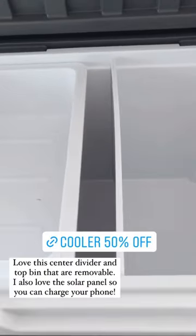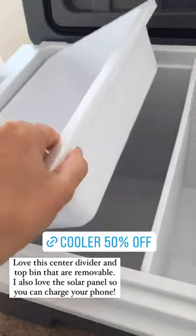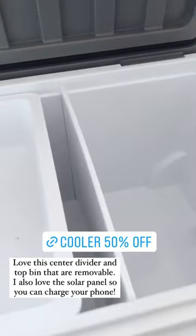It's got this divider down the center that you can take out, and then this little extra bin on top that you can remove if you just want it to be for drinks. But I think it's nice to have one side for fruit and one for sodas or waters or whatever.